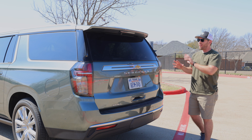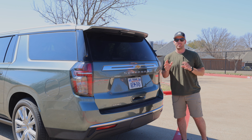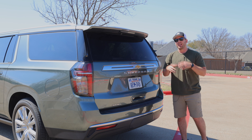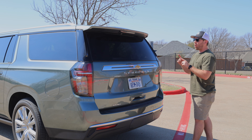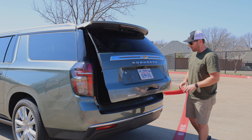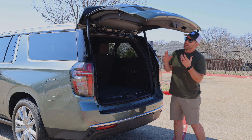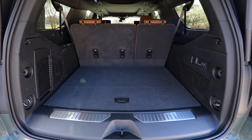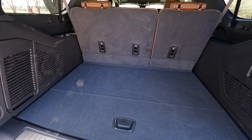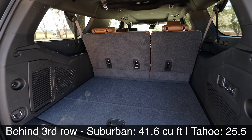Coming to the back, the cargo area — there's a fun fact I'll share when we compare specs to the Tahoe, the Expedition, and we'll see just how good this space is. You get hands-free open and close with the Suburban; it actually projects the Chevy logo on the ground. You can also open it from the inside or with your key fob. Behind the third row, the cargo space is the biggest separation from the Tahoe — about 41 to 25 total cubic feet.